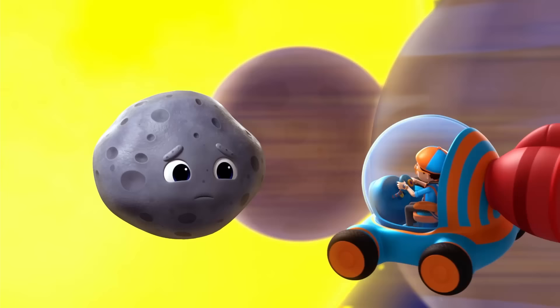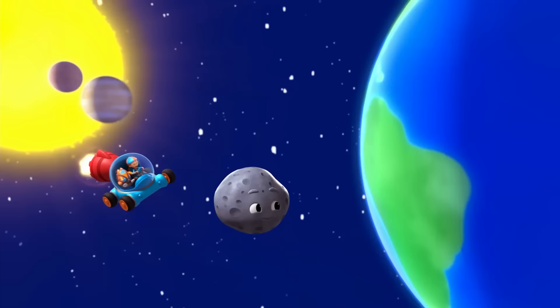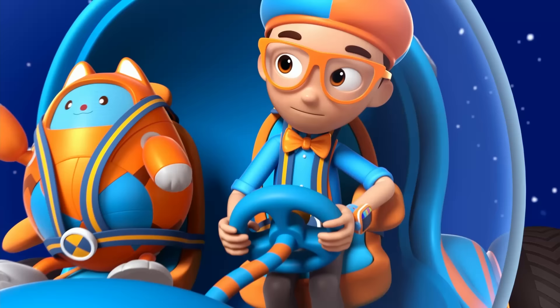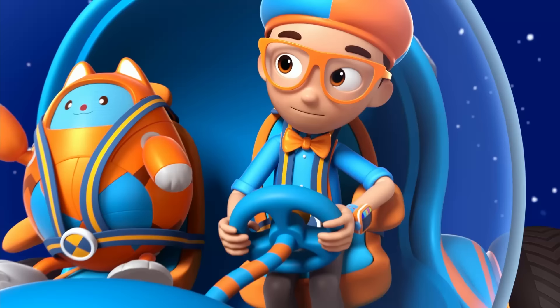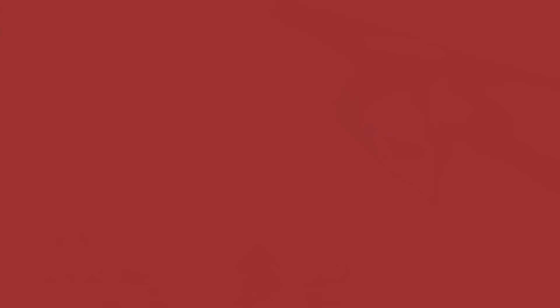That is hot. We should go. The third planet is your home, Earth. Hi, Mom. Then there's Mars, the red planet. Mars is red because it's covered in rusty soil. That's a lot of dust.